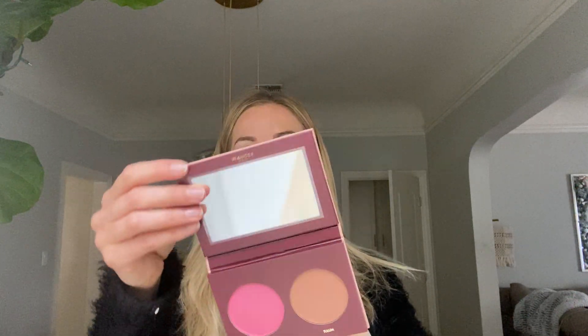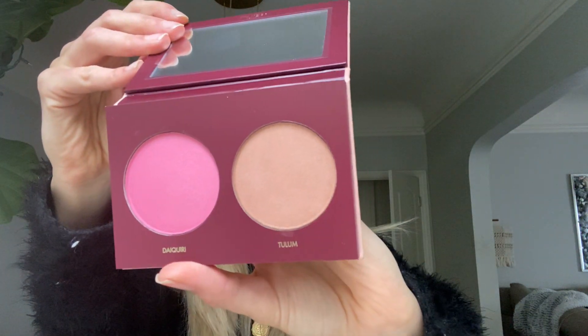Next up I have the Wander Beauty Trip for Two Blush and Bronze Duo. Packaging is of course on point — it's a pretty blush and bronzer. The colors are nice and light and kind of go with everyone's skin. Tulum is definitely my preferred shade, but a little bit goes a long way. I've been putting this on in the morning and really working it in when I want to look tan, because my body is super tan from my recent trip but my face is white because I keep it out of the sun. Now the tan on my face actually matches my arms — maybe I did a little much. Moving on.